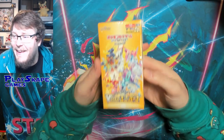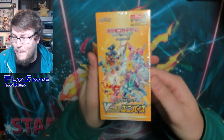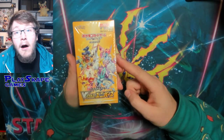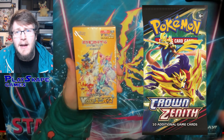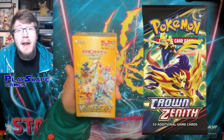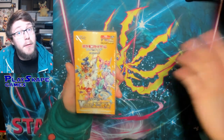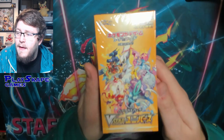It's not about me. It's about the brand new — relatively new — V-Star Universe set that came out in Japan. This is going to be our Crown Zenith set. Most of the cards are going to be in our Crown Zenith set that we're going to get on January the 20th. Remember to follow our socials. We might even have pre-orders up soon for Crown Zenith stuff.